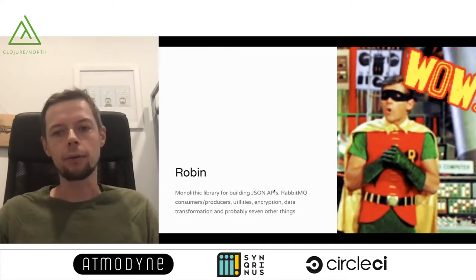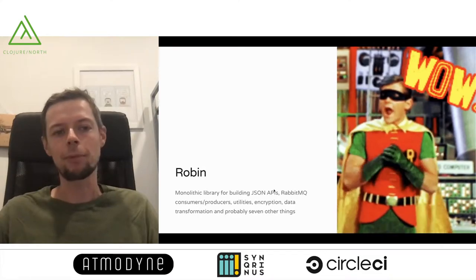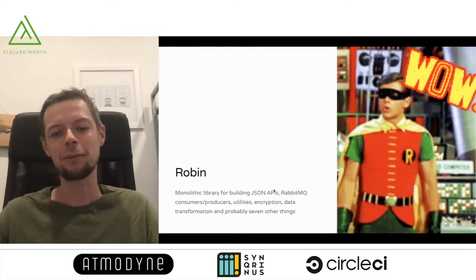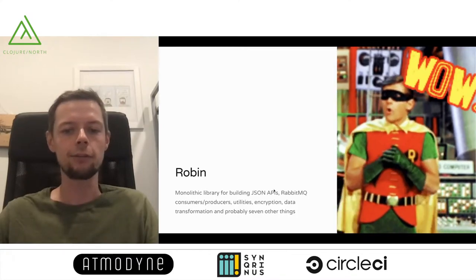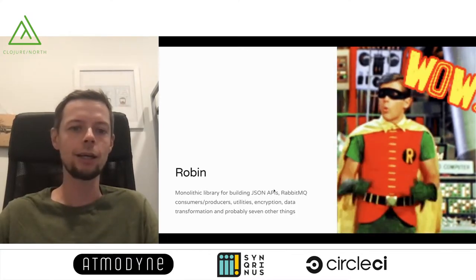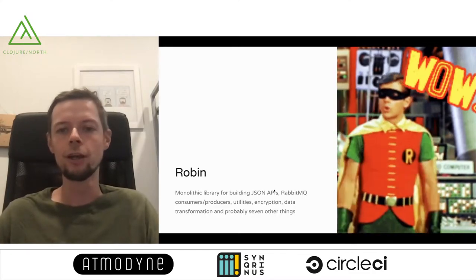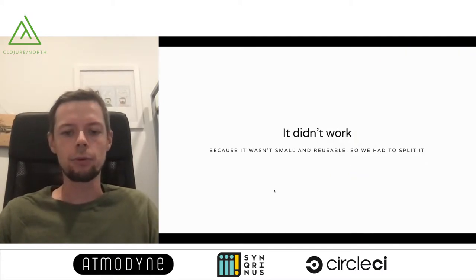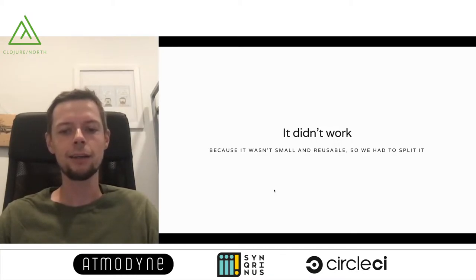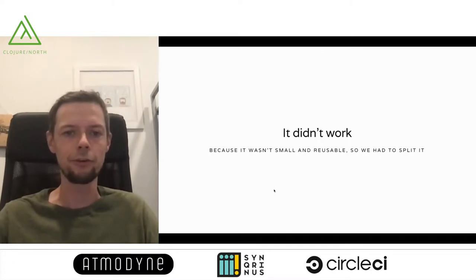As we were building out our Clojure backend and the number of services grew, we built a library called Robin — because all our services are named after comic book characters. Robin was the best sidekick, providing a base for creating new services, but we didn't quite get it right. It did everything: toolkits for backend services, clients, RabbitMQ consumers and producers, utilities, encryption handling, and so on. It didn't work — as we added more code it was very hard to maintain, the kitchen sink got way too big. So we deprecated it, and some parts still live in older services we don't need to touch.